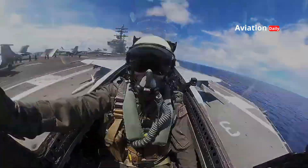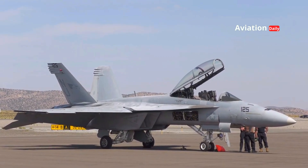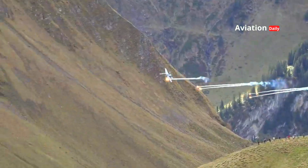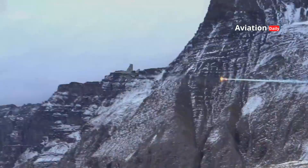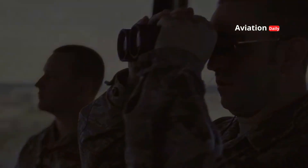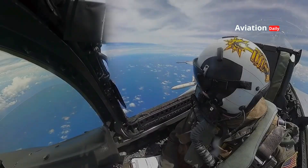Previous generation fighter jets such as the F-16, F-18 and several others have played a very important role in maintaining air dominance for decades. These aircraft are known for their speed, range and reliable combat capabilities. However, as times change, new challenges begin to emerge. Radar technology is getting more sophisticated, air threats are getting more complex, and reaction time is the key to success in modern combat. At this point, previous generation fighter jets are starting to show their limitations.